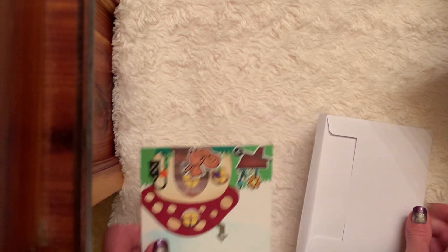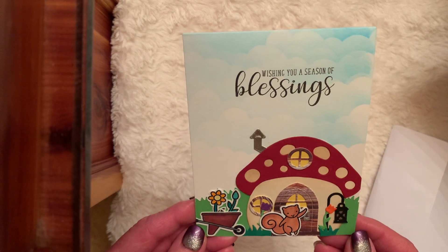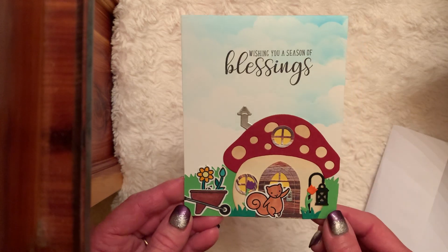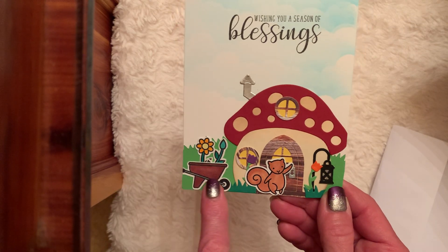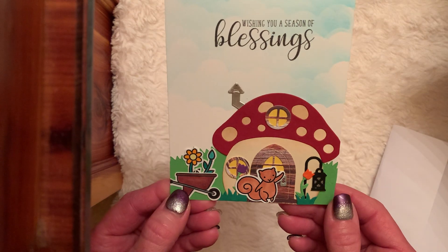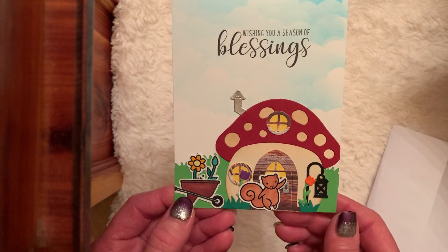She just packs such a gorgeous box, and she always does. Look at the card — she made this. 'Wishing you a season of blessings.' I love that script of that word blessings. Look at the little mushroom house. I love it. Ebony loves to garden. Look at the wheelbarrow and the cute squirrel, and the tulips. That is darling — you pieced all of that together.